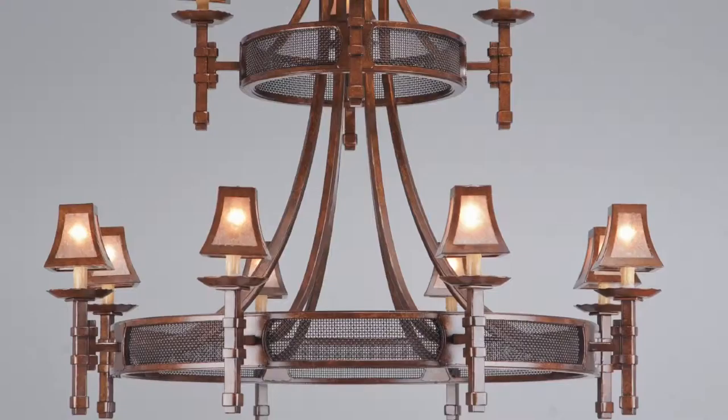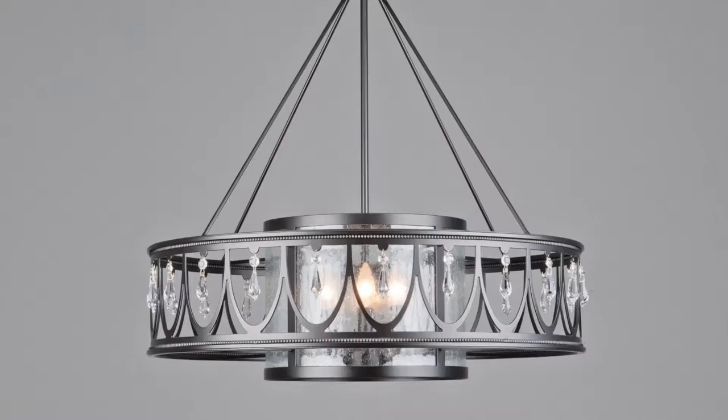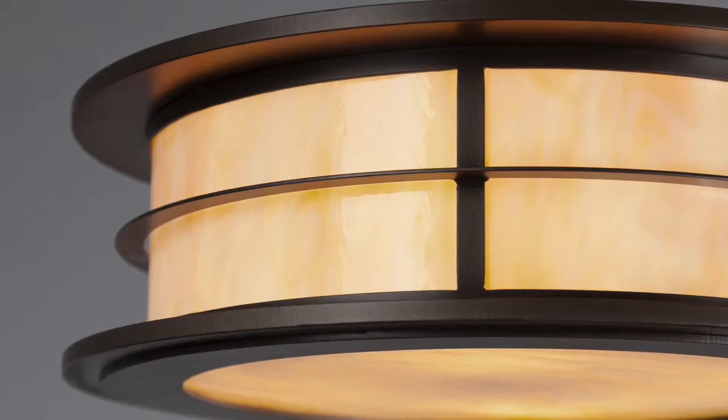The rich, lustrous sheen of Hammerton metallic finishes adds sophistication to our more contemporary styles. These finishes get their unique marriage of deep color and shine from our proprietary powder formulations.